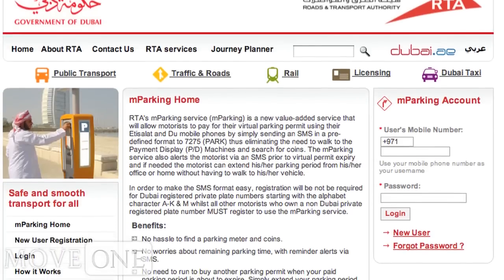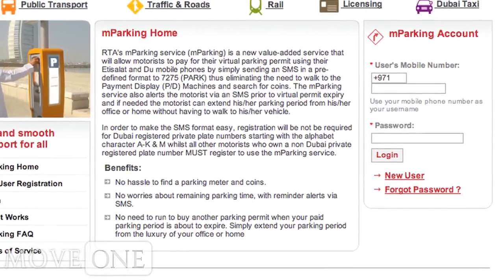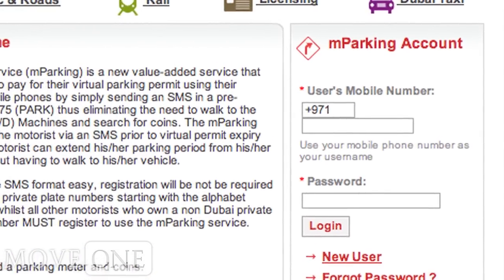Dubai registered vehicle owners may also sign up on the M Parking website by filling in the details of their vehicles and obtain short names, which will make the process even easier.